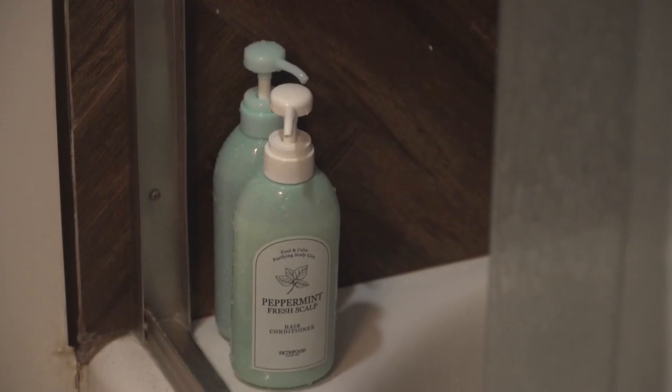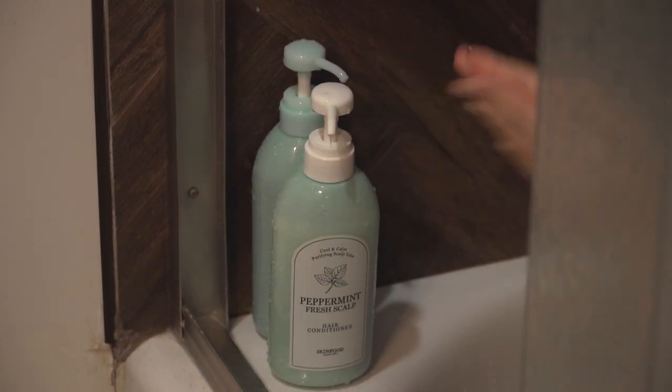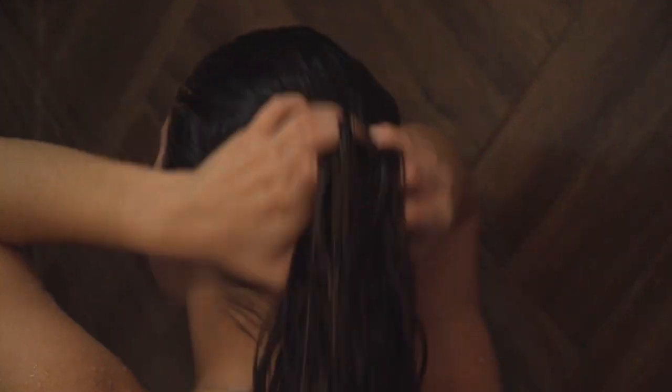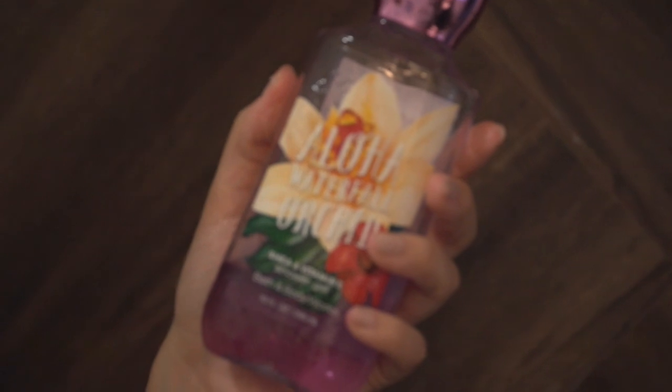After I'm done washing my face and rinsing all that off, I will usually rinse off all the shampoo and then follow with conditioner, of course. I actually really like to focus the conditioner both on my scalp and at the ends of my hair. Just like the rest of your body and skin, your scalp can also get dry, so it just makes sense to moisturize your scalp with conditioner. And finally, I've just been using this shower gel from Bath & Body Works — they have some really good smelling stuff, but I usually change my body wash up a lot.